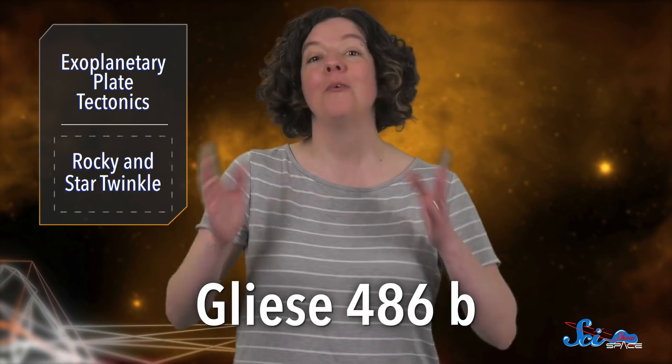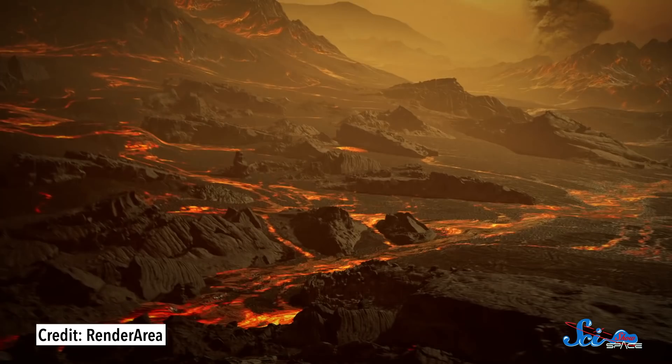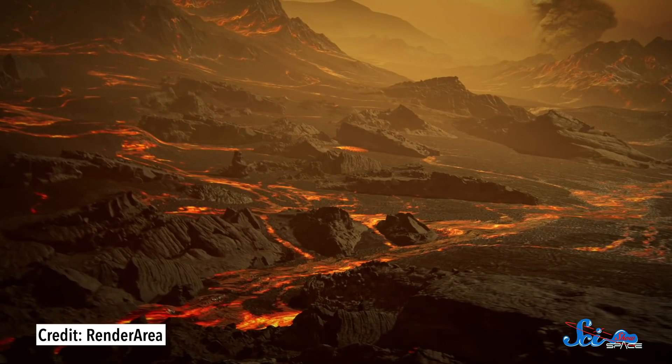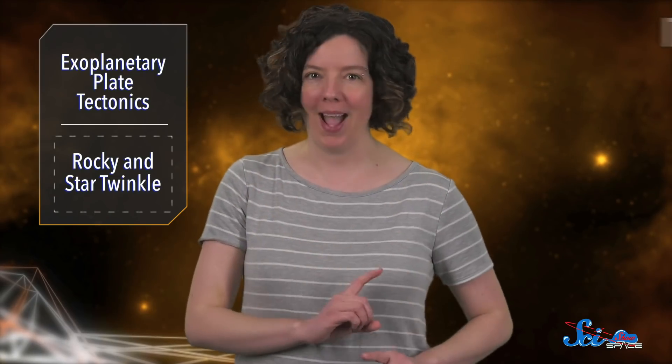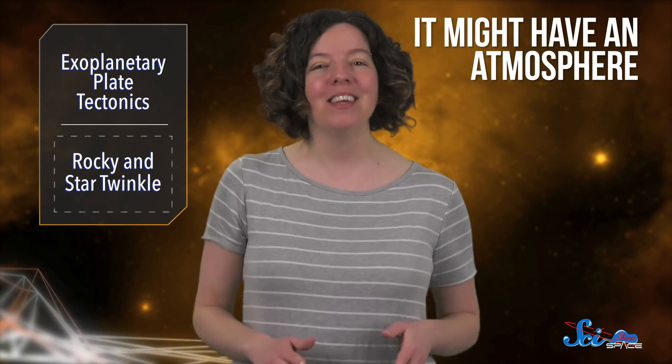Last week also brought news of another exoplanet, called Gliese 486b. It was featured in a paper published in the journal Science, and at first glance it looks remarkably similar to the last planet we talked about — a rocky world about 2.5 times the size of Earth that also orbits close to its star. But it's different in one important way: it might have an atmosphere, or at least it might give us the best chance yet of really studying an atmosphere around a rocky exoplanet.